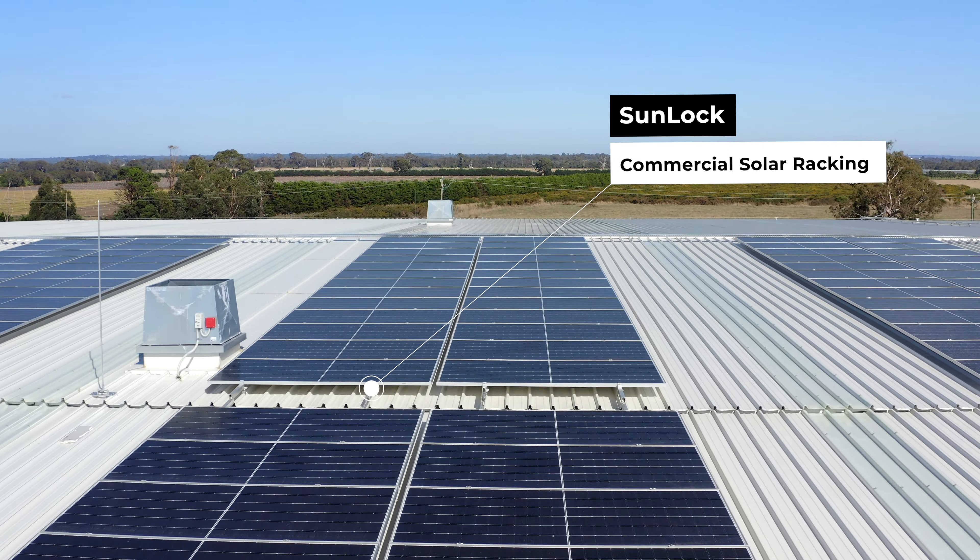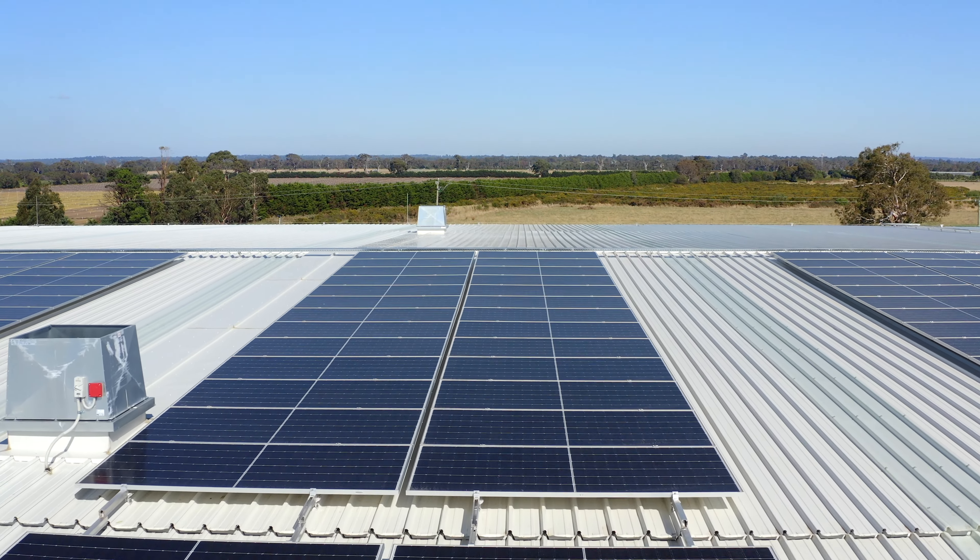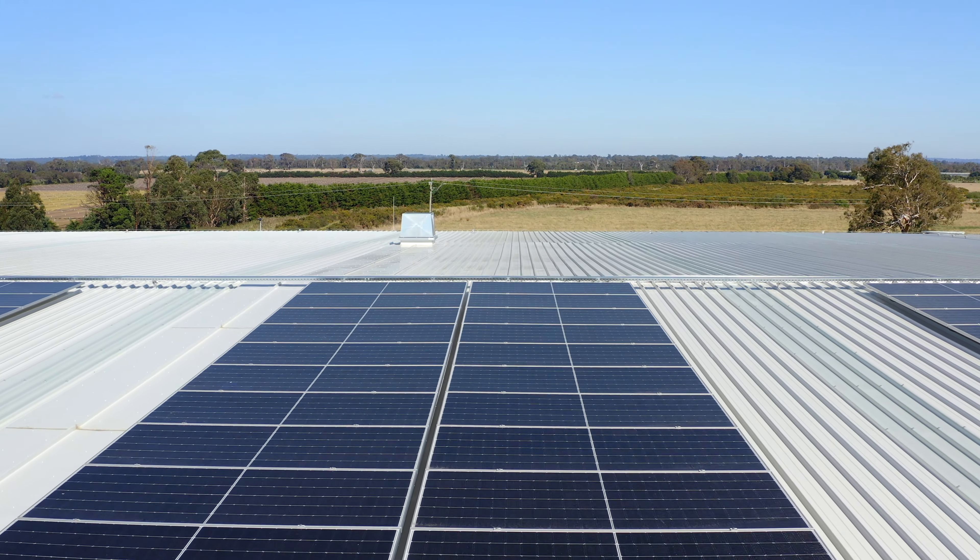A lot of businesses are installing solar with the aim of obviously reducing their energy costs, but we're also seeing more and more these days that companies want to save on their carbon credits. It's got to do with the green credentials of the business, which I think are front and centre for a lot of discerning customers out there these days.